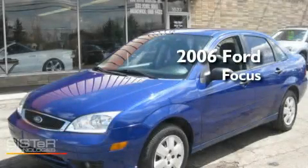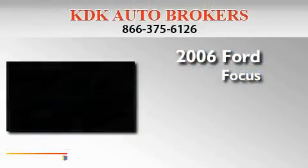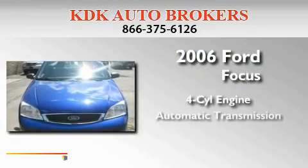This is a 2006 Ford Focus. It has a four-cylinder engine and an automatic transmission.